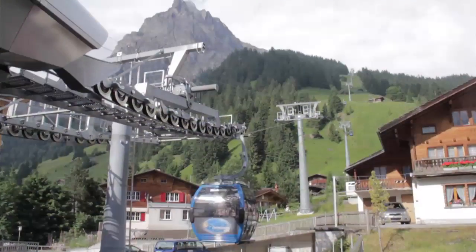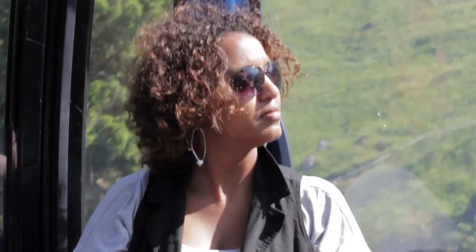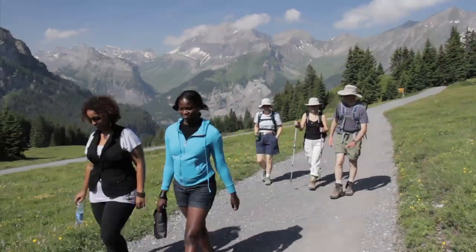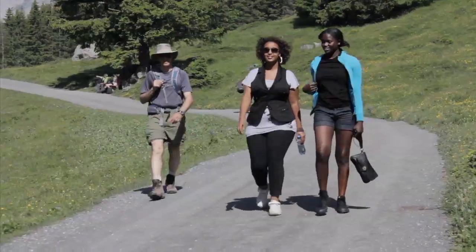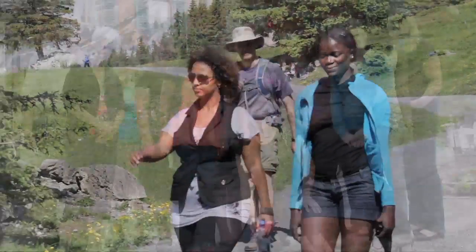What surprised me the most was that I would have never thought of doing hiking before — that would just not even cross my mind. So that was a very good experience. I didn't know that it could actually be enjoyable and how actually moving around is very necessary to your health.